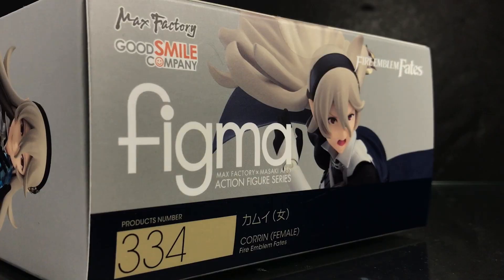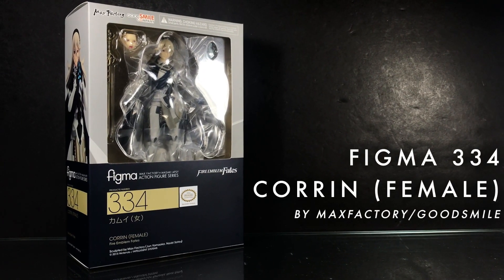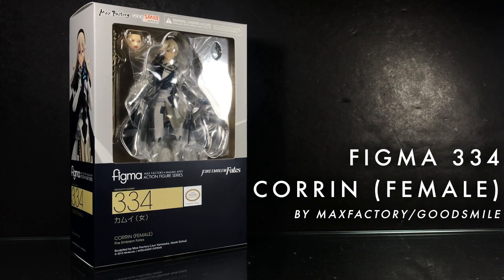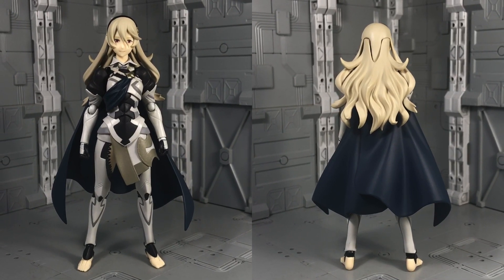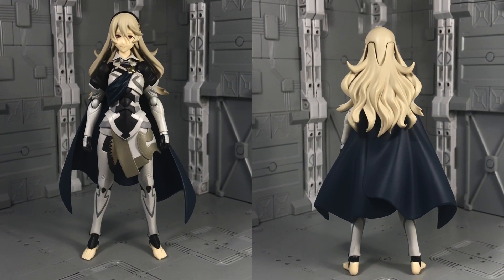Hello and welcome everyone! This is Typev3 with a Fire Emblem review of Good Smile Company's Figma Corrin, an action figure of the female player avatar from the Fire Emblem Fates video game series. While Fire Emblem Fates lets you create your own character, Figma Corrin is based off of the official female design and as expected, this figure absolutely nails the look.